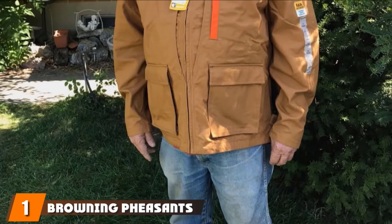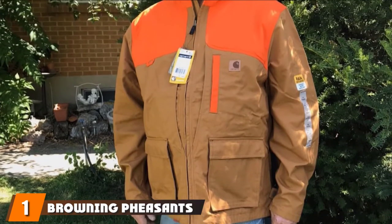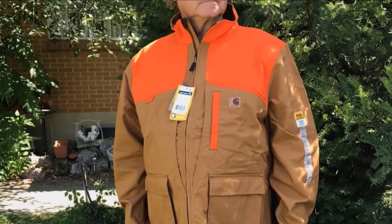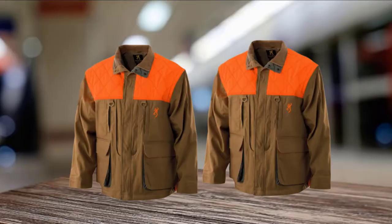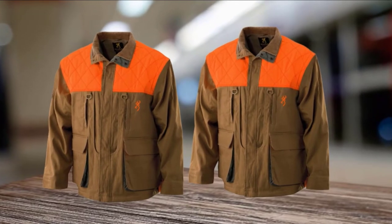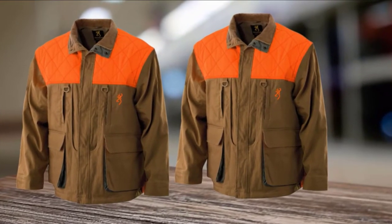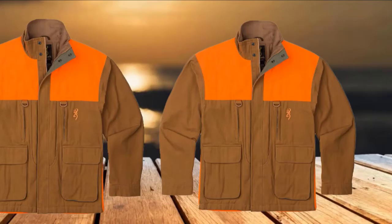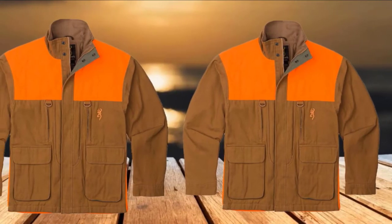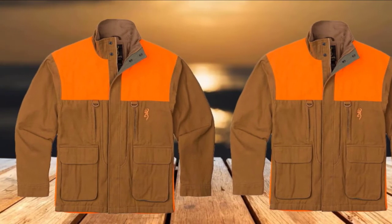At the first position of our list, we have the Browning Pheasant's Forever Upland Jacket. If you're an upland game hunter, this is a jacket you really ought to check out. This unit by Browning is a seriously impressive jacket that has truly covered all the bases. There's not really a better option for pheasant, dove, or quail hunting, and the price is right too. The quality of the design and build make this jacket a great performer in the field that should hold up to many seasons of hunting.